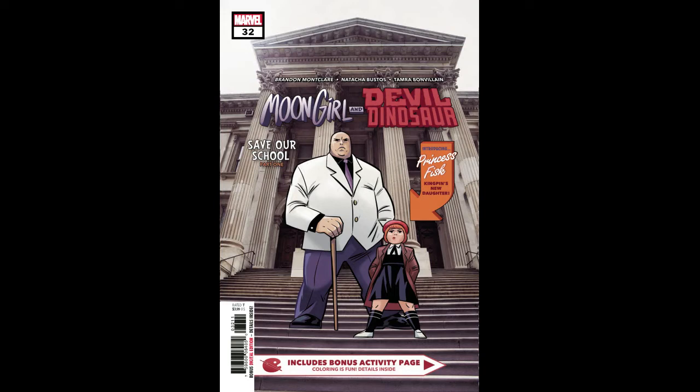We're going to start out with Marvel. The first book I'm going to pick up from Marvel this week is Moon Girl and Devil Dinosaur number 32. This is the first appearance of Princess Fisk. I'm really interested to see how they play out her character, so that might be interesting.